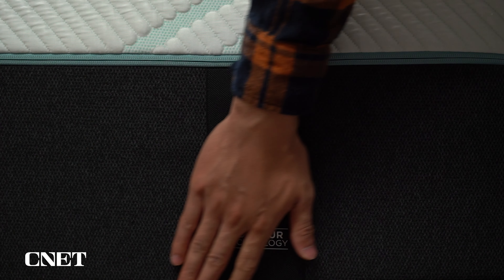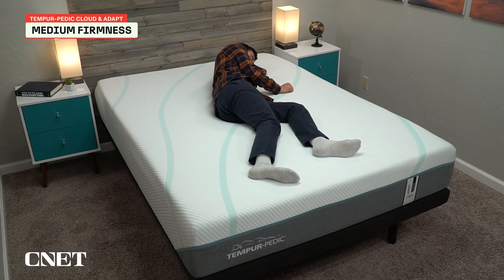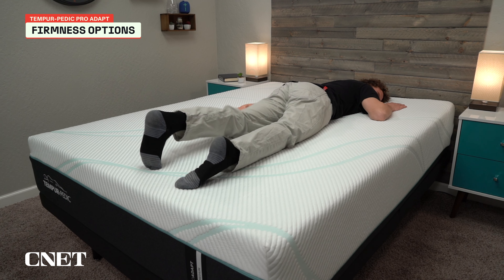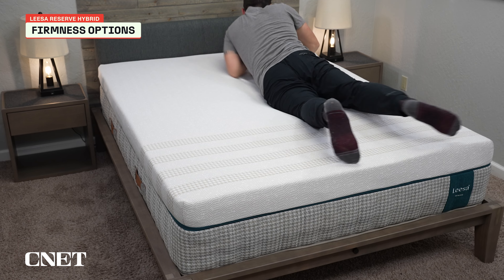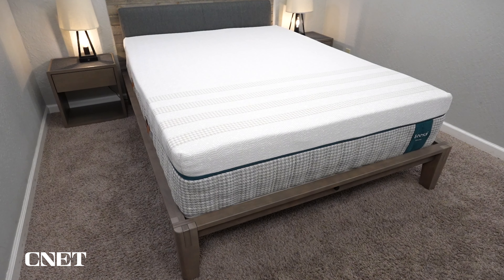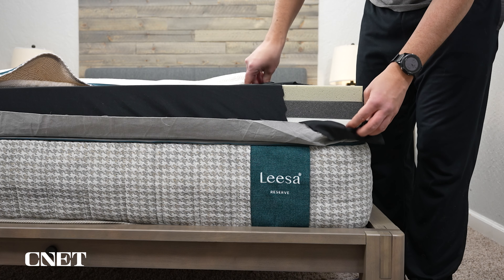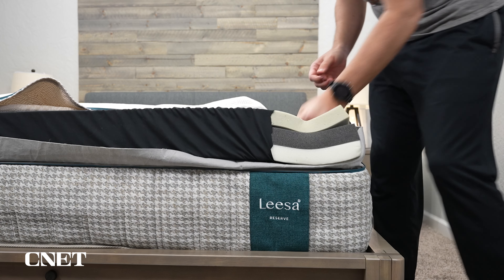They also run the full gamut in terms of firmness, although they achieve this in different ways. With Tempur-Pedic, there are several different models to choose from, each with different firmness options. The Tempur Cloud and Tempur Adapt offer only a medium and a medium hybrid, while the Tempur Pro Adapt has soft, medium hybrid, medium, and firm. With the Leesa Reserve, there's only one model, but it comes in soft, medium, and firm. One nice thing about the Leesa Reserve is that it ships in two boxes — the base ships separately, and the comfort insert determines the firmness. So if you order a medium and find it's not quite right, you can get a replacement comfort insert instead of returning the whole mattress.